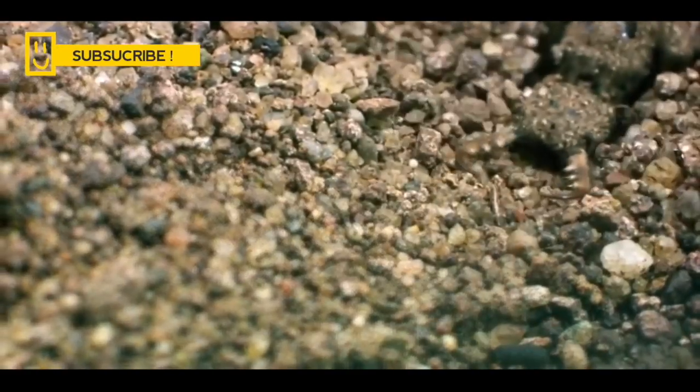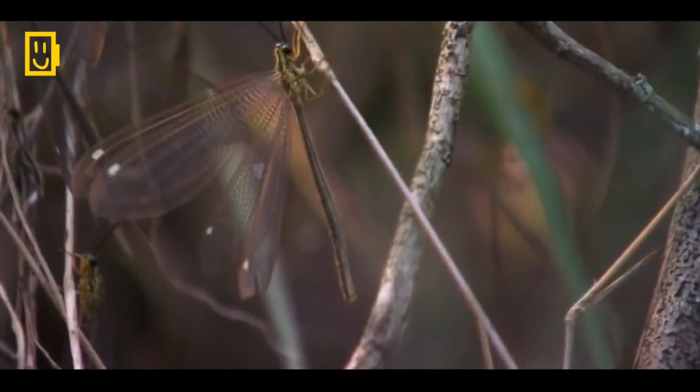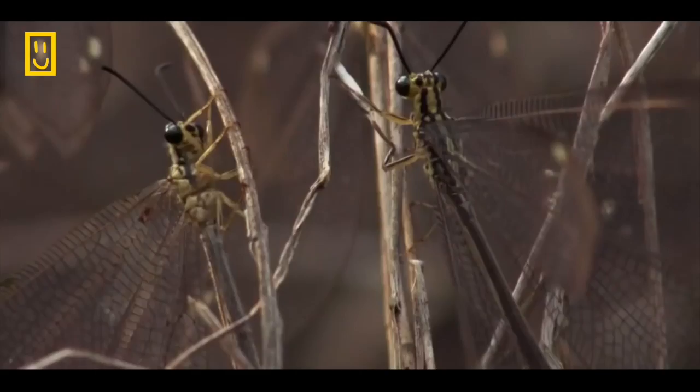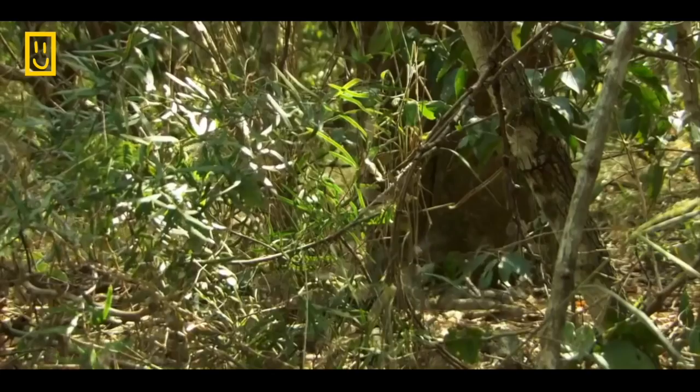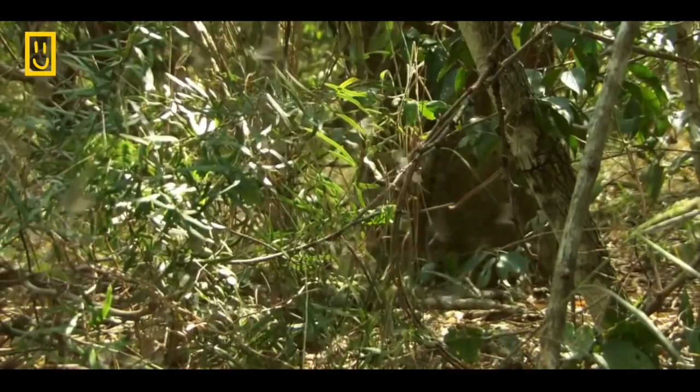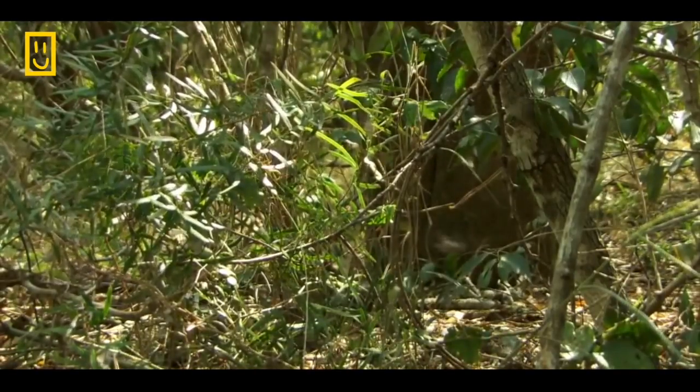It's a larva of a flying insect, but it still has to develop wings, eyes, and an abdomen. To grow into a full-fledged adult, the antlion must eat.